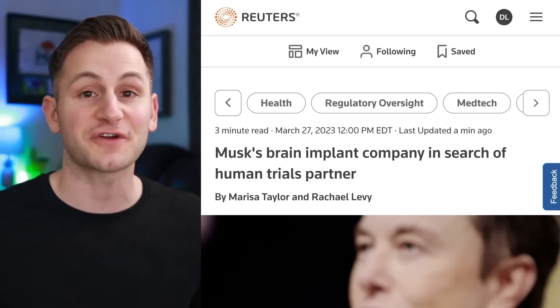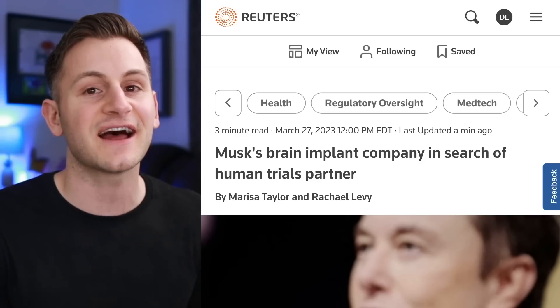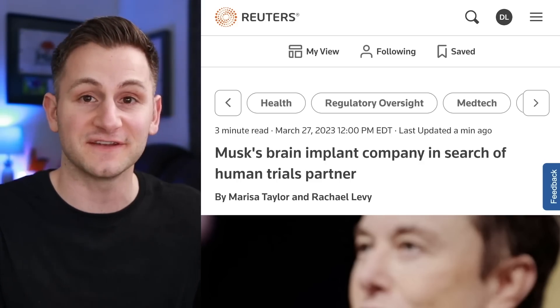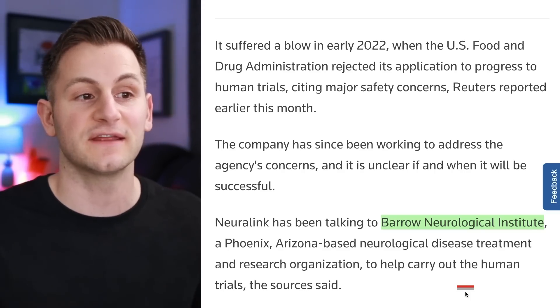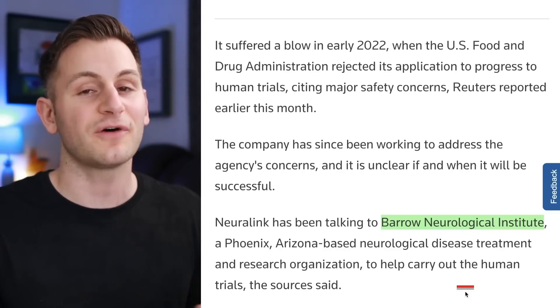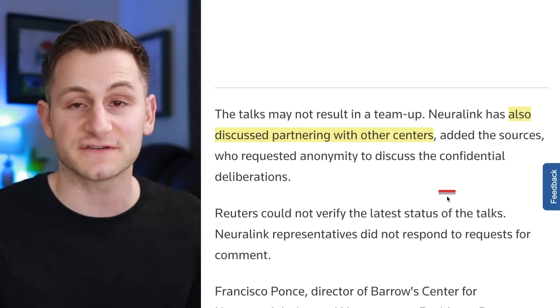Neuralink is seeking a clinical trials partner, which is very exciting, but I would add they still have to overcome some doubts from the FDA. Neuralink has been talking to the Barrow Neurological Institute in Phoenix, Arizona, but they've also been talking to other sources and it seems like these are all very preliminary discussions.